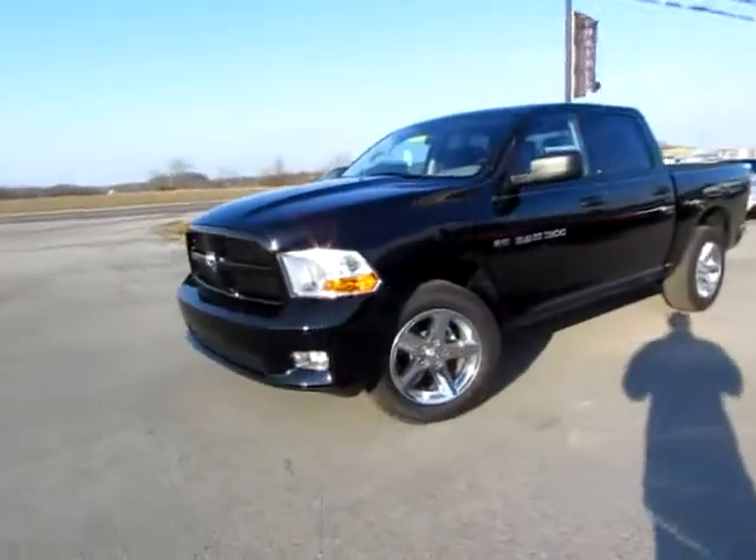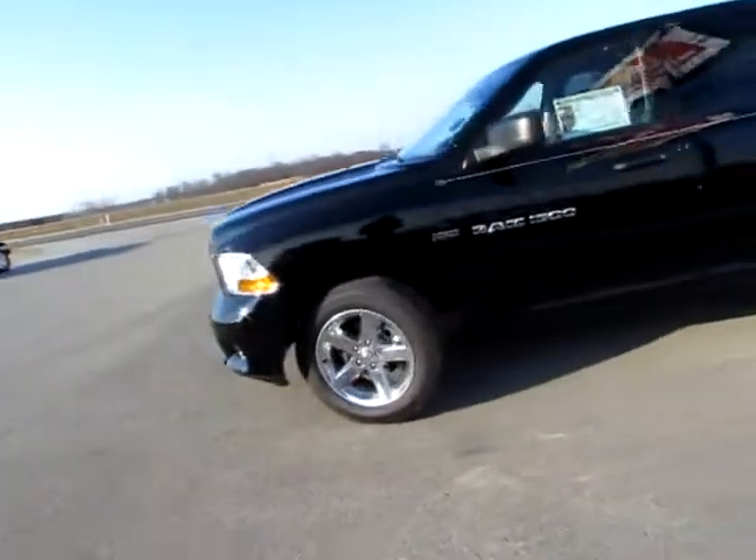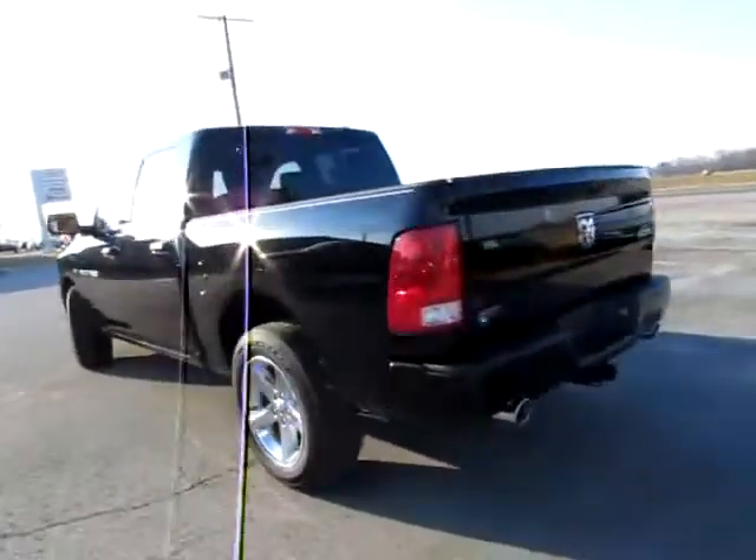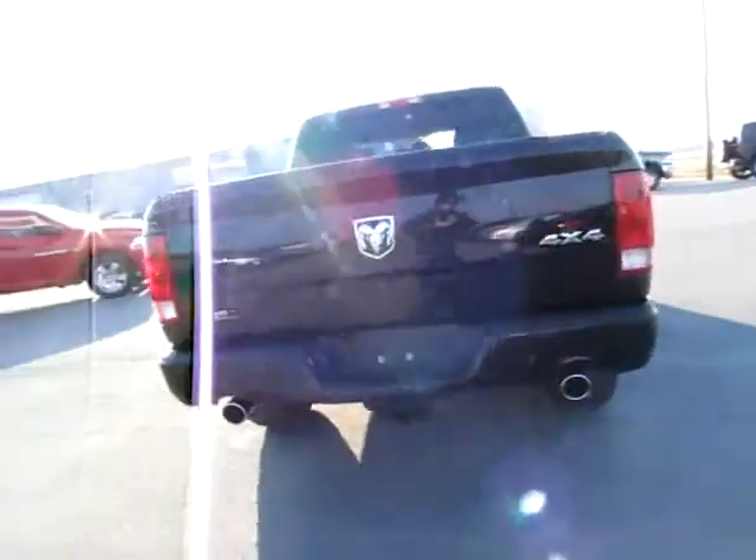196-003. This is a beautiful 2012 Ram 1500. It is a Hemi — it has a 5.7 liter engine and all-wheel drive.